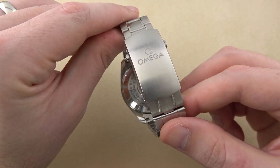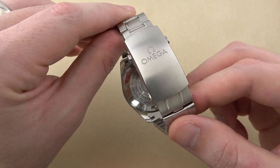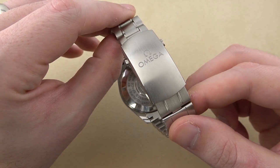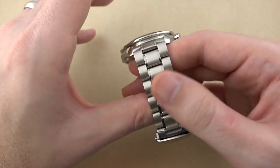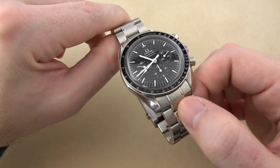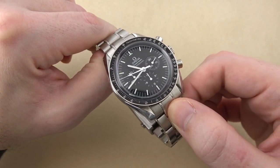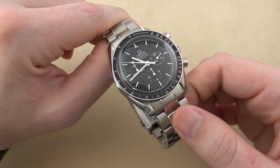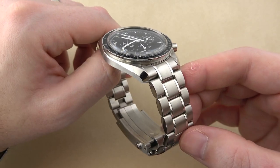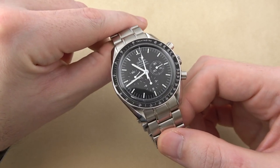If you're thinking about modifying yours, I did a video explaining all of the parts and tools you would need. I highly recommend it. It's disappointing that it costs just north of $200 to do the modification, but it's something you've got to do. The rest of the bracelet, despite having to change the clasp, is very nice. I have a little bit of an issue with the end links' fit to the case being not perfect and a little wiggly, but overall the quality of fit and finish is very nice.